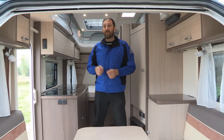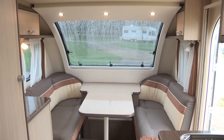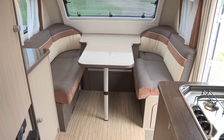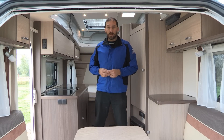So now we're inside the 460 DB model. It has a fixed double bed across the width of the rear of the van, and a very small lounge up front with facing sofas, a table that clips onto a rail between those two sofas, and a very basic kitchen and washroom either side of the van midships.